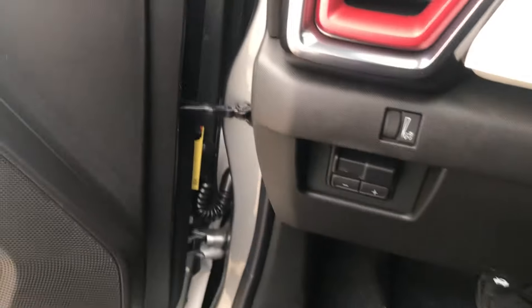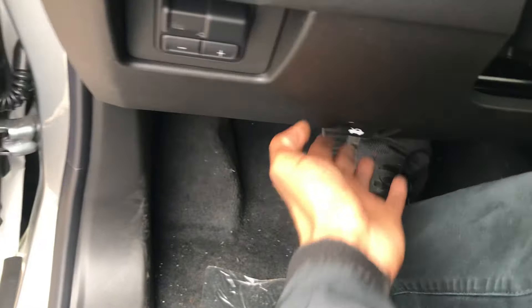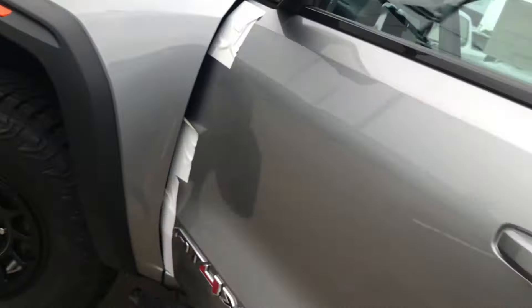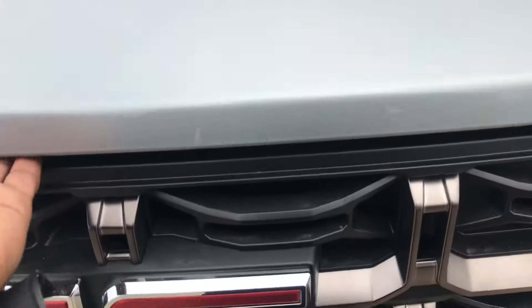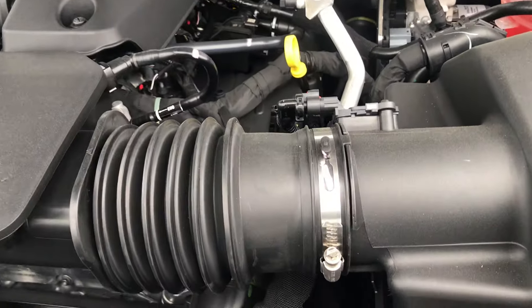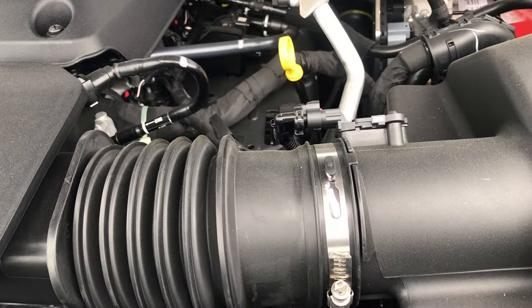Let's see how the engine looks like. This is the sand C recoil.